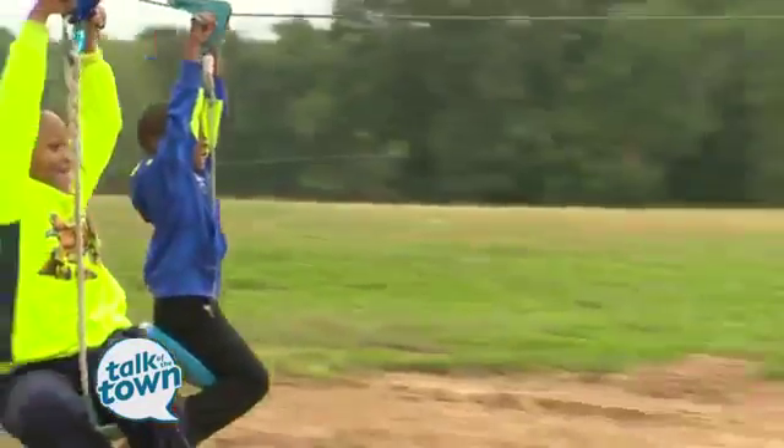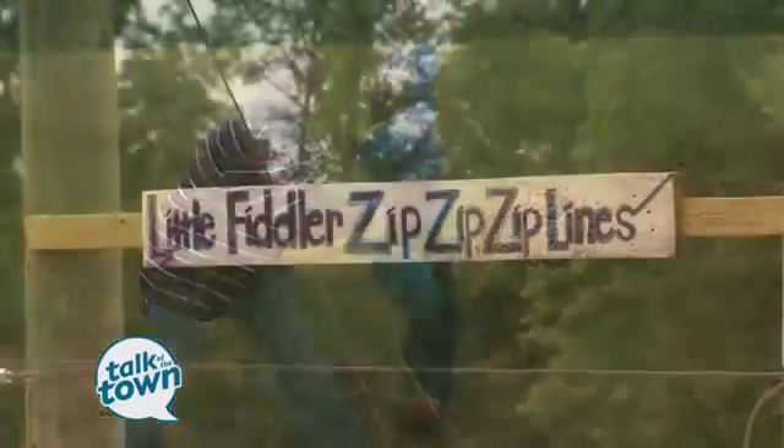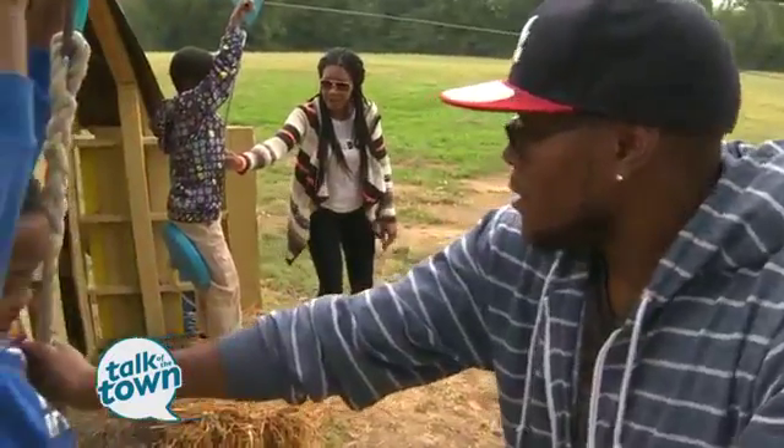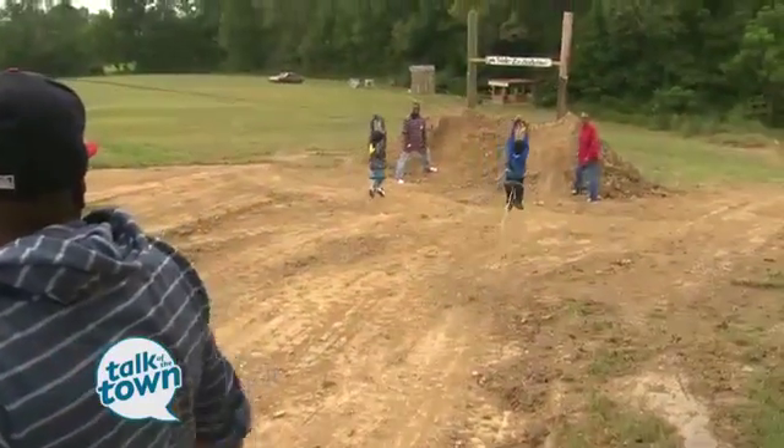He won! We have two different kinds of zip lines: one that's included in general admission, called the Little Fiddler zip line. And then we have zip lines in the trees, called the zip line three.